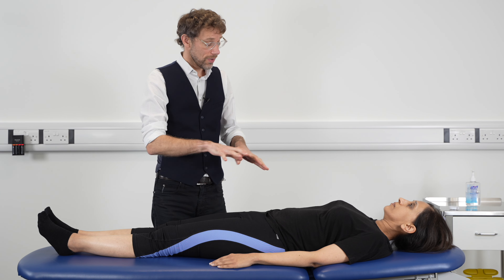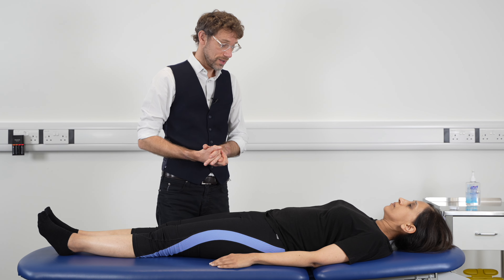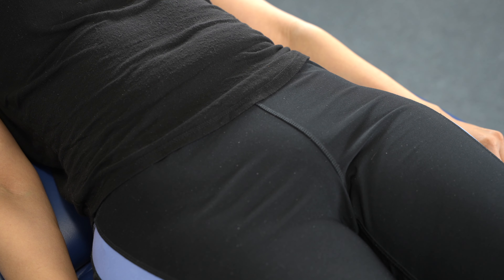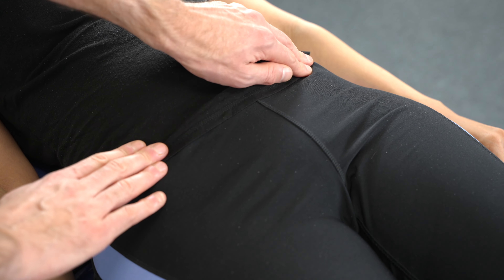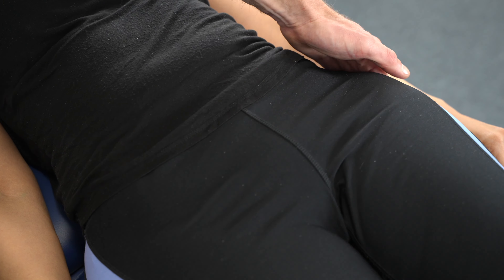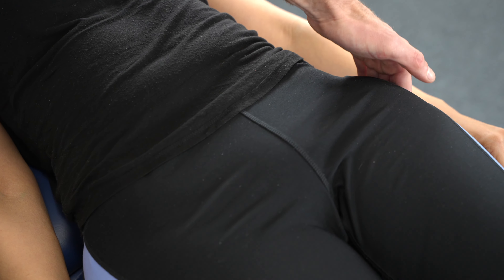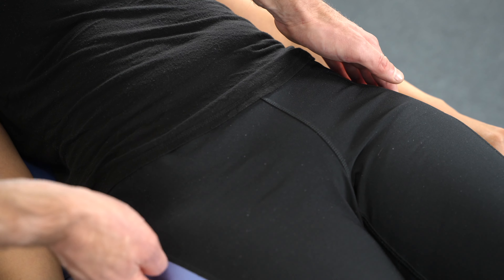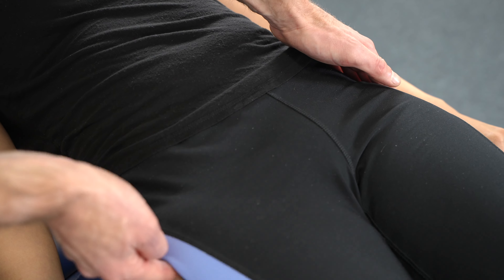I'm now just going to press around to see if there's any pain at all. Is there any discomfort at the moment? No. I'm just going to press around the ischial tuberosities — any pain or tenderness here? No. And I'm going to press in at the greater trochanter on the left — any discomfort here? No. And on the greater trochanter on the right — any discomfort there? No.